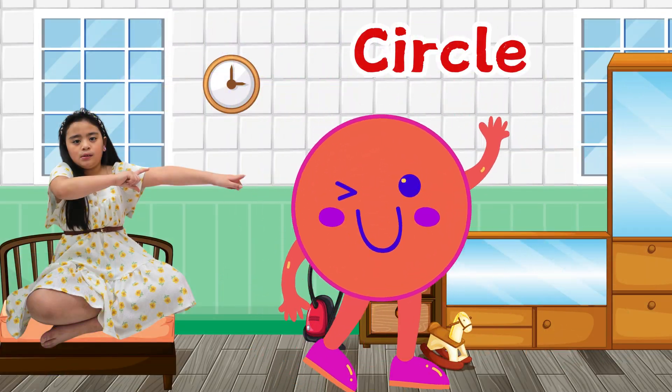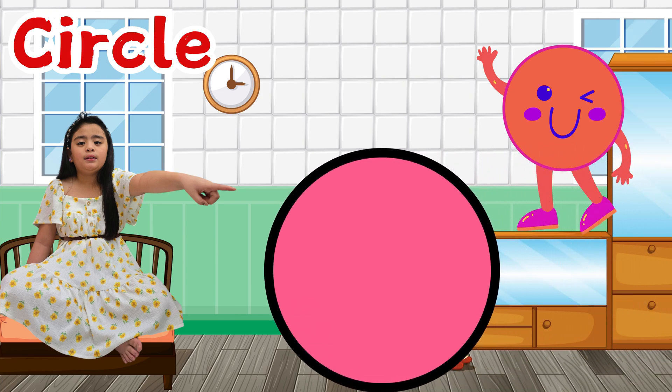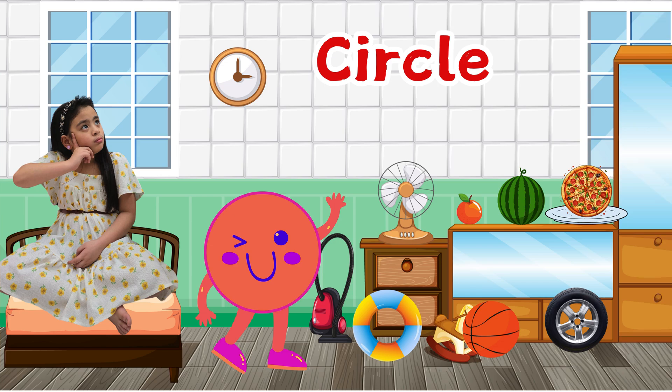Here's my first friend. Her name is Circle. A circle is round and has no corners. Kids, can you see the circles around me?